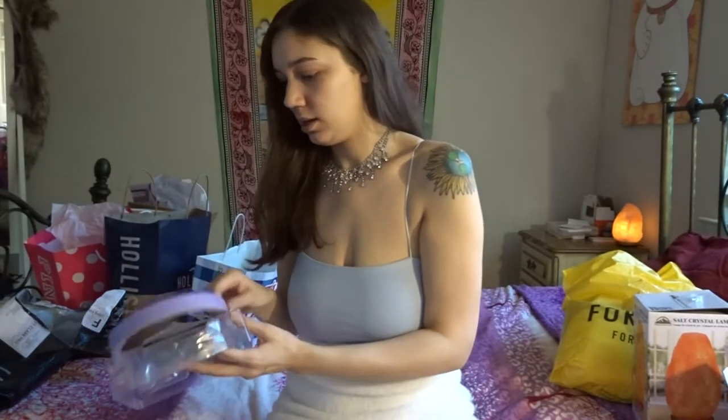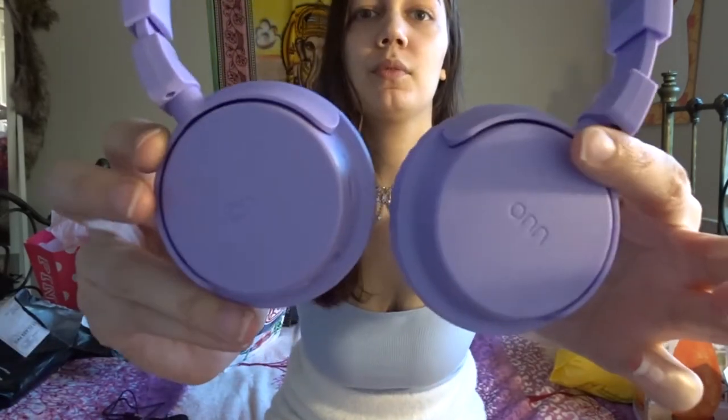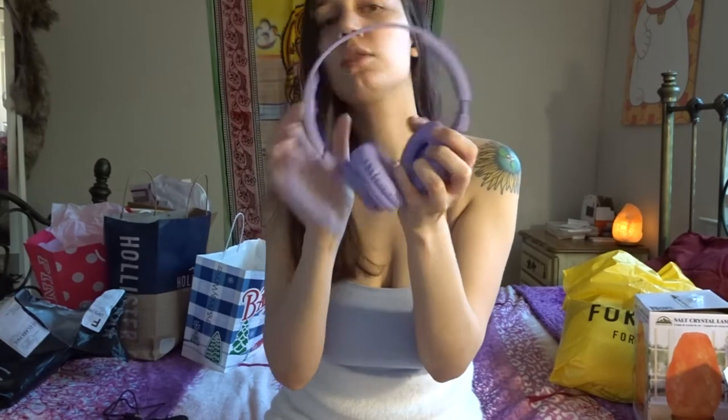I also got these really cute headphones at Walmart from the brand ONM. They come with a charging cable and are wireless, but also include a wire if you want. These were only $14. The quality is really good — I had a pair of Beats for two to three years and I feel like the quality is just as good. A teacher told me it only costs about $20 to make Beats and they sell them for $200–400. So why would I spend $200 on something that sounds just as good in this cute color?